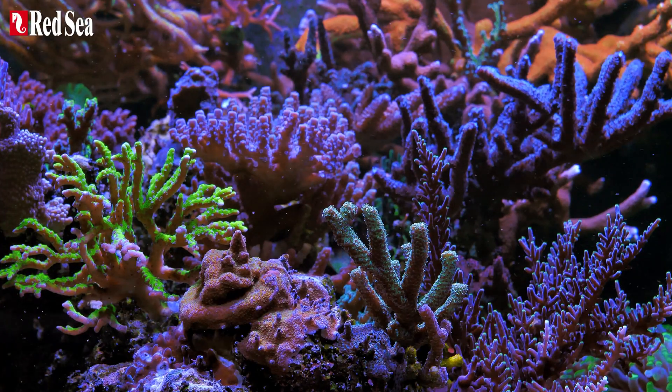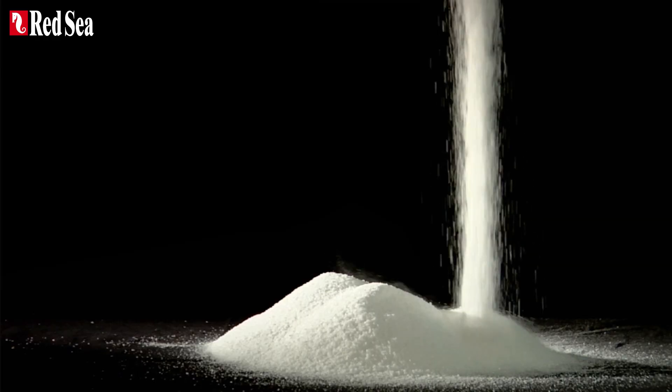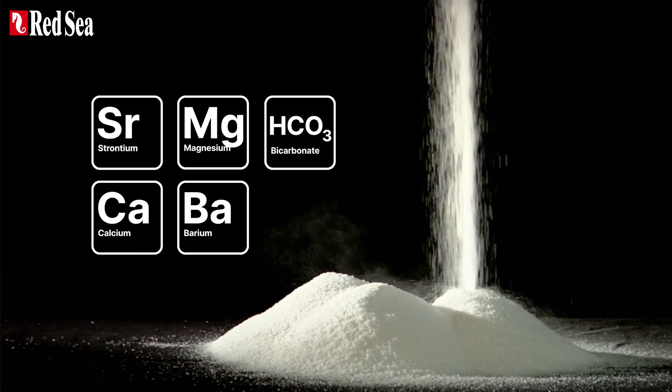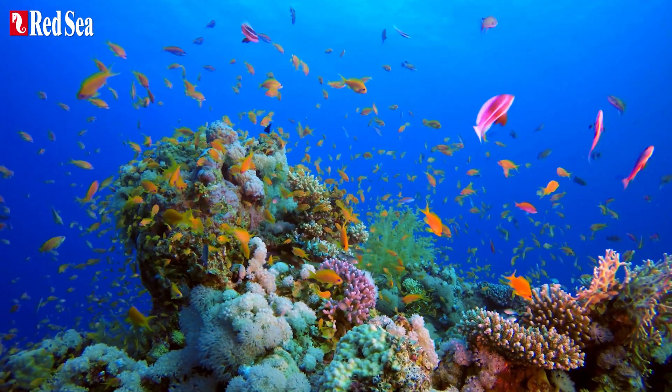Stage 1 is about selecting a reef salt, which provides the ideal water chemistry levels to achieve your reef-keeping goals. Red Sea's extensive research has discovered that reef salts should contain elevated and balanced levels of foundation elements, as aquariums lack the boundless resources of the ocean.